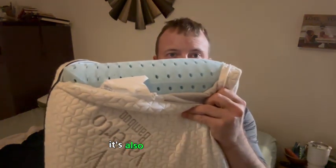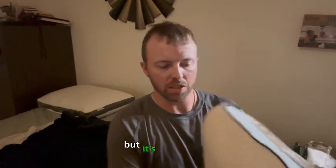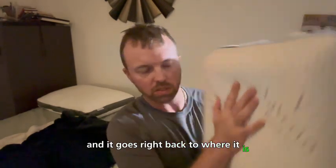I want to start by saying it's high quality memory foam and it's also ventilated as well. You'll normally see that in pillows. This pillow is a little different — it's super lightweight but it's firm as well. It goes right back to where it is.